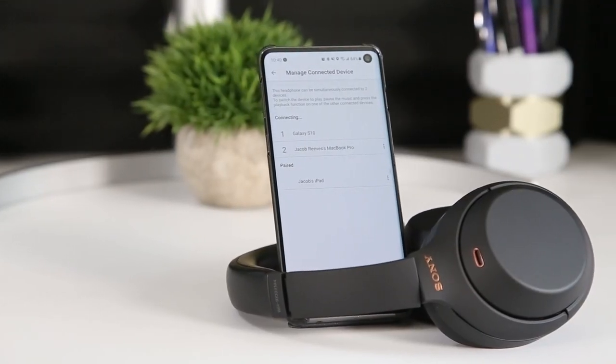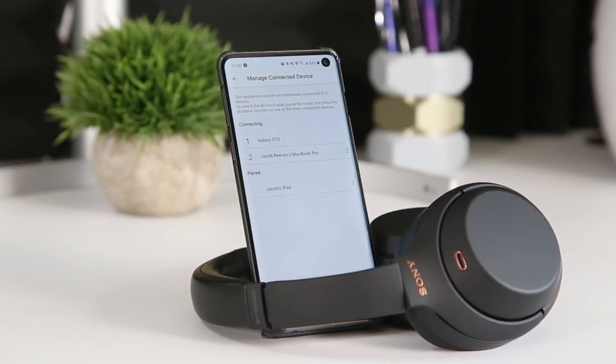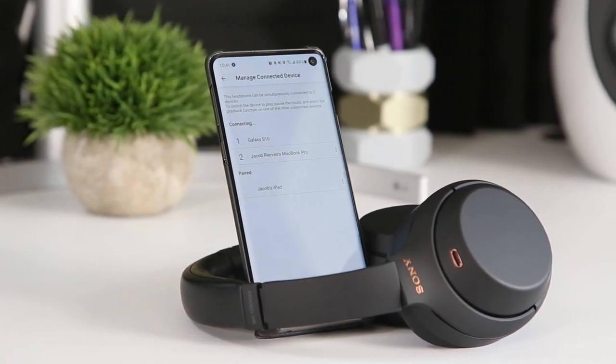You can also set up more than two devices within the app, but only two will be connected at a time, so you may have to swap one out if they're all in proximity to your headphones at the same time.